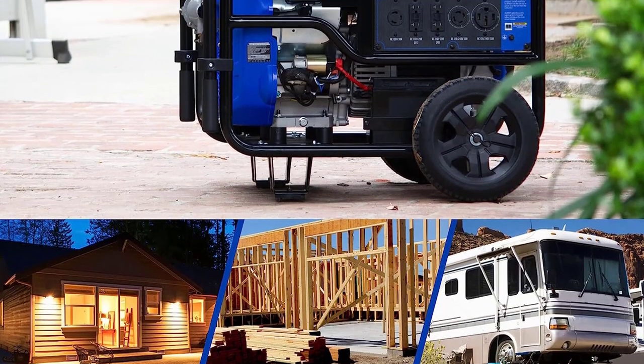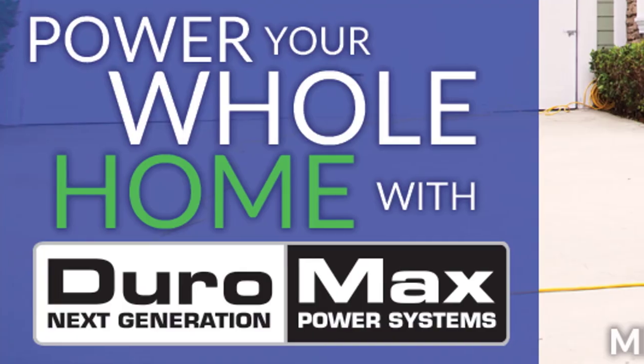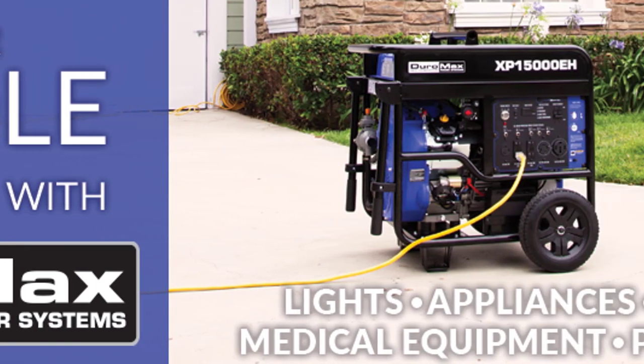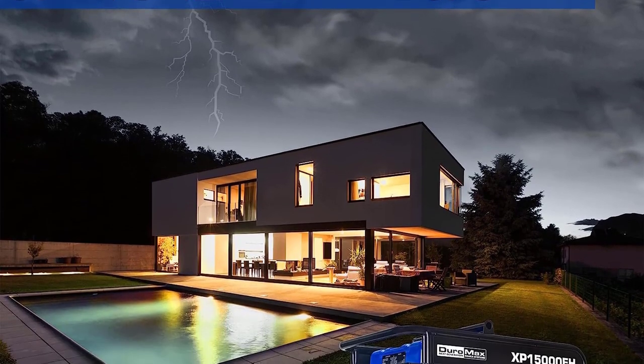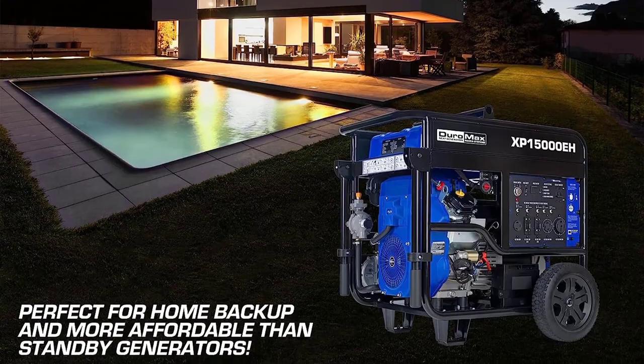Moreover, it is compliant with emission standards set by EPA and CARB, making it an environmentally friendly option. Grab the Duramax XP15000 EH Dual Fuel Portable Generator today and enjoy uninterrupted power supply whenever you need it.